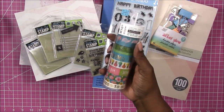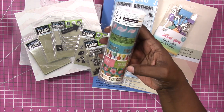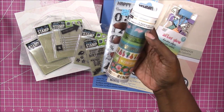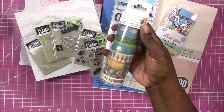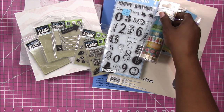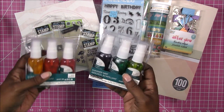I also picked up some washi tape. The flamingos got me — I know, I know — it had the flamingos and the days of the week and the floral. I just couldn't help myself, but I did not pay full price. Never pay full price. I think they were 60% off, so all in all a decent deal.